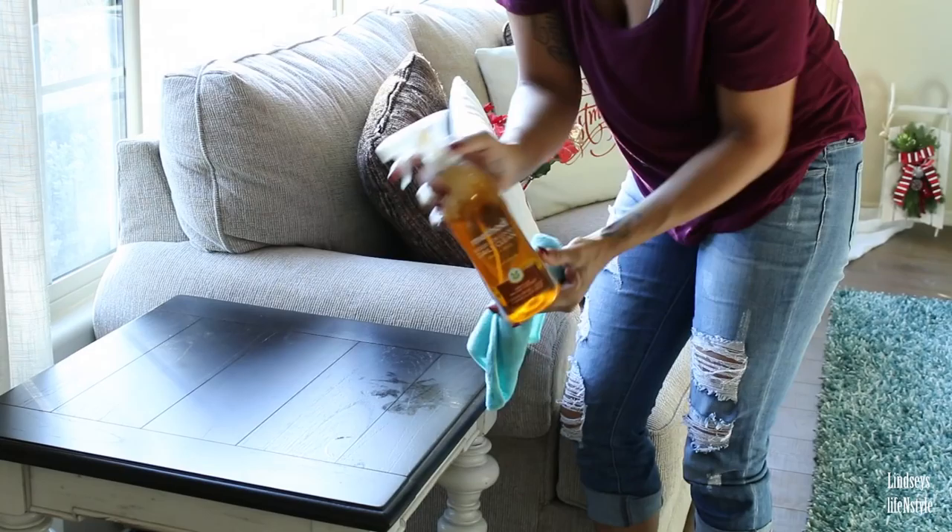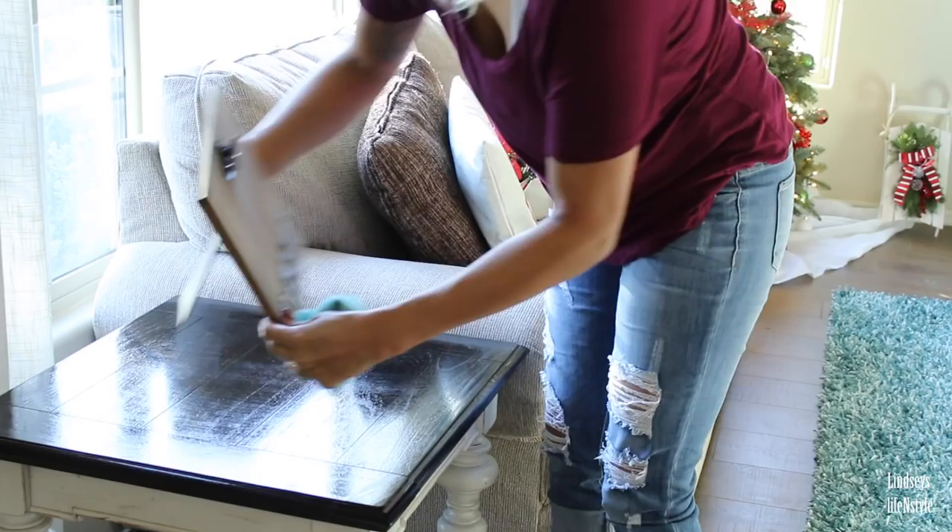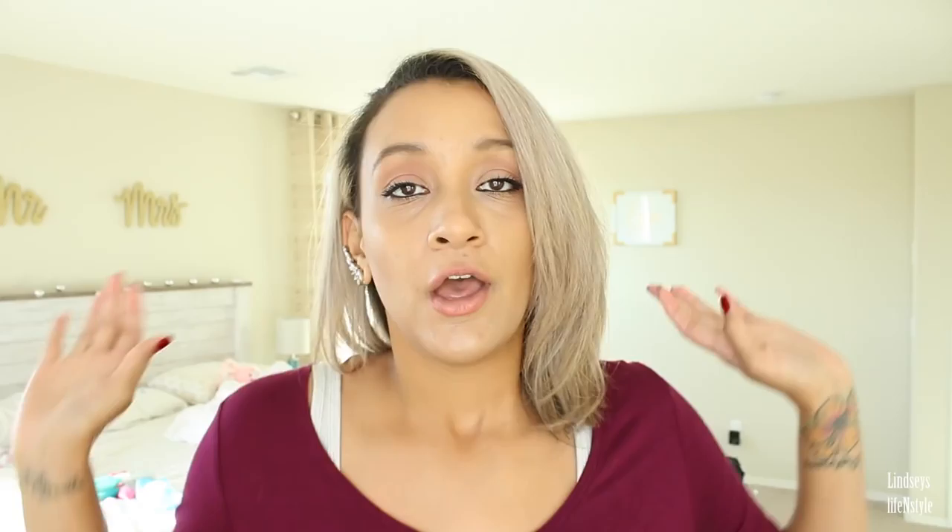Oh my god, you guys are going to laugh at how dirty my room is! I wanted to quickly stop the video and ask — let me know down in the comments whether you guys are traveling somewhere for Christmas next week or whether you're having family come to your house. I'd love to know your plans — I'm so excited!